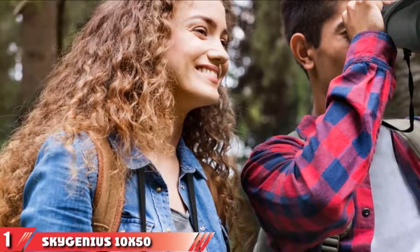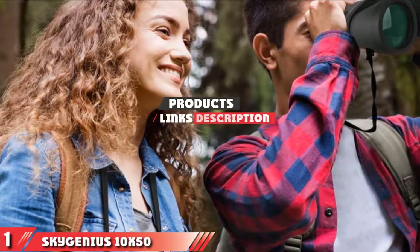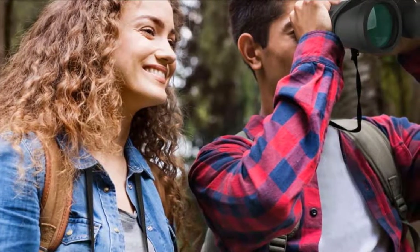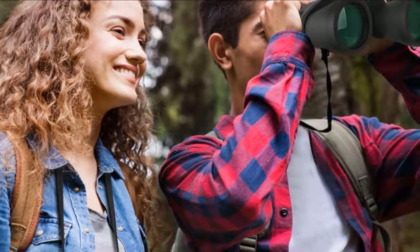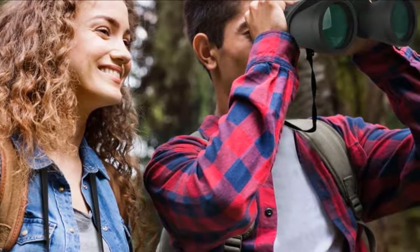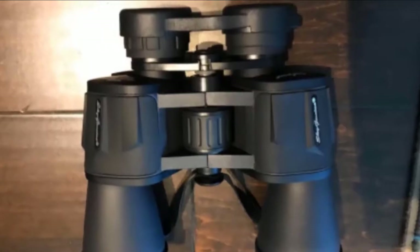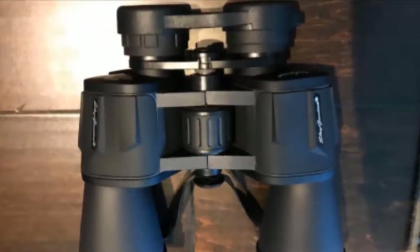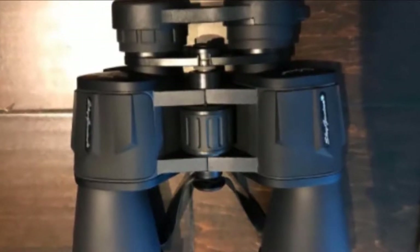The number one position is dominated by SkyGenius 10x50 Powerful Binoculars. These binoculars feature aspherical lenses with a multi-layer coating for a brighter view. This makes them ideal for viewing a wide variety of outdoor activities such as birdwatching, stargazing, hunting, racing, sporting events, and more. They also include a wide field of view that reaches up to 1000 yards.